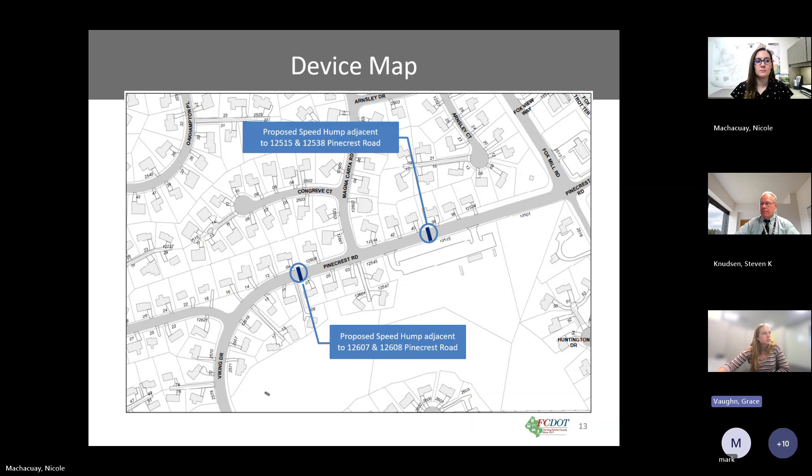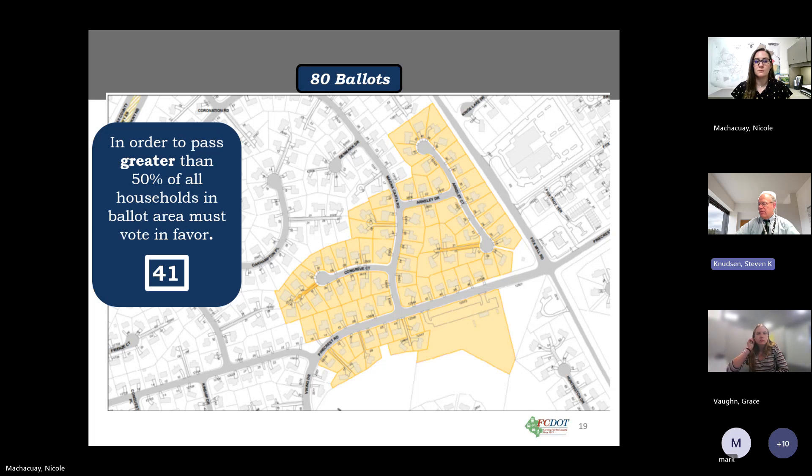Kathy asks when the task force will receive the ballots to distribute. The county can turn templates around fairly quickly once the task force decides to move forward. Also noted: the task force and district supervisor's office will need to decide whether ballots go to homeowners or occupants, particularly for rental properties.